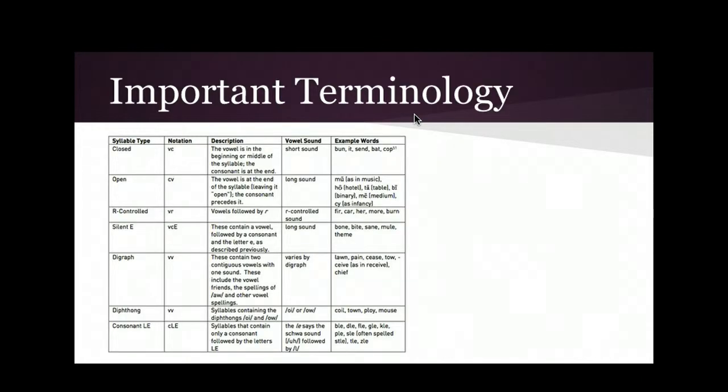Important terminology you must know: syllable types — closed, open, r-controlled, silent-e, vowel combinations, diphthongs, consonant-le — your blends, digraphs. I'll put this up — memorize it, know it, live it. You already have this; it's a screenshot right from Chapter 2, 'The Building Blocks of Literacy,' in the Elementary Literacy book.